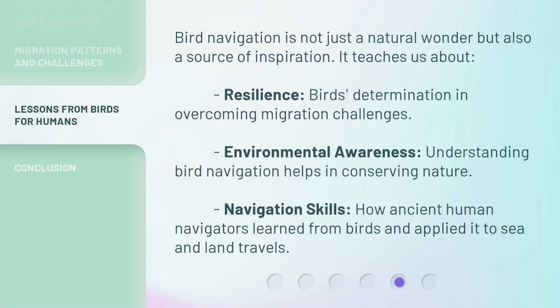Bird navigation is not just a natural wonder, but also a source of inspiration. It teaches us about resilience — birds' determination and overcoming migration challenges. It also fosters environmental awareness, as understanding bird navigation helps in conserving nature. Additionally, we can look at navigation skills: how ancient human navigators learned from birds and applied it to sea and land travels.